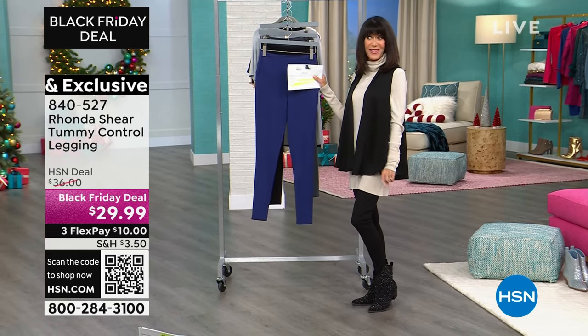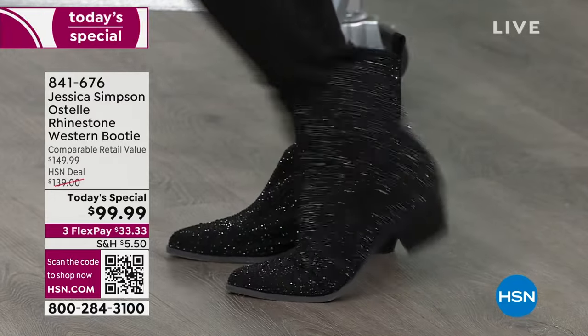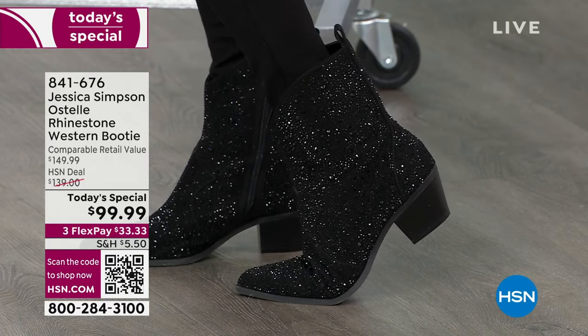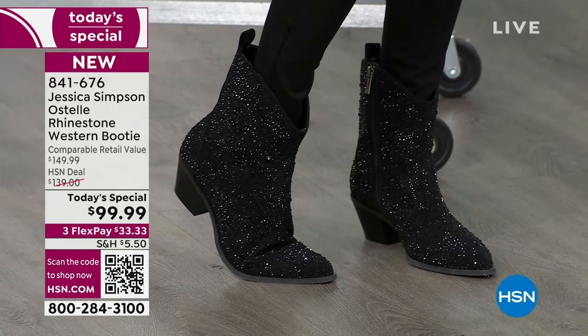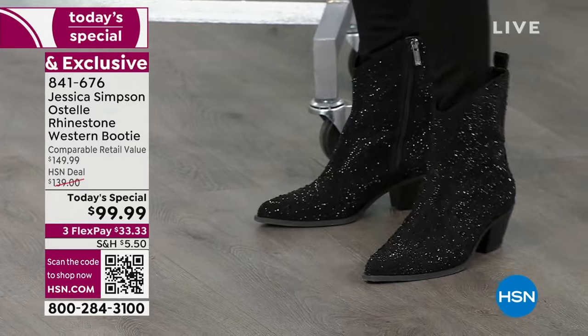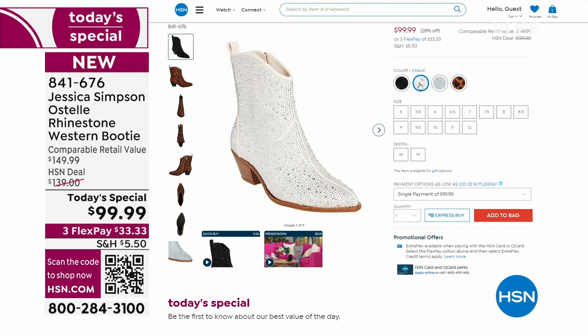You definitely want these fabulous Jessica Simpson ankle boots. I had these on the other day and flipped out over how comfortable they are — so many boots are stiff, but look at how I can just move my toe in them. Available starting at size five, half sizes up to 12, with wide width available. They're $149.99 — the HSN price is $139.99 — your price today. I'm wearing the black, and you don't have to worry about any of the crystals coming off. We even have a leopard, which is gorgeous, plus a denim color and a chalk color. Item number 841-676.